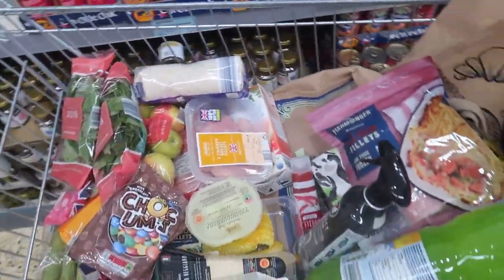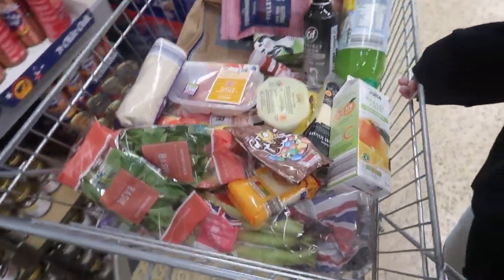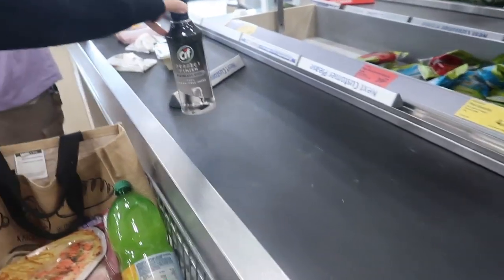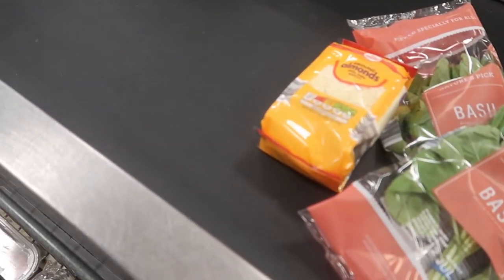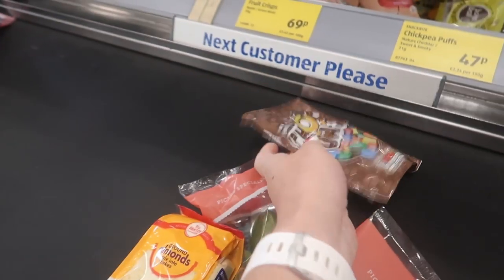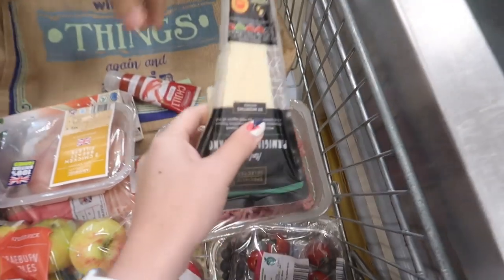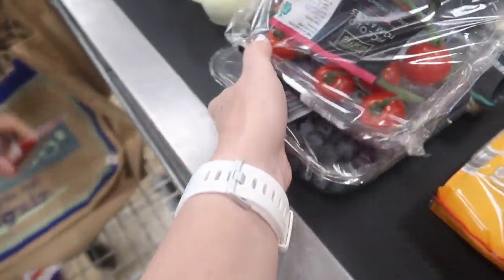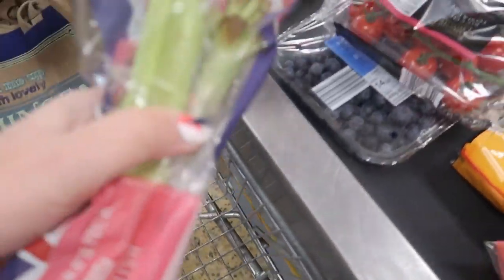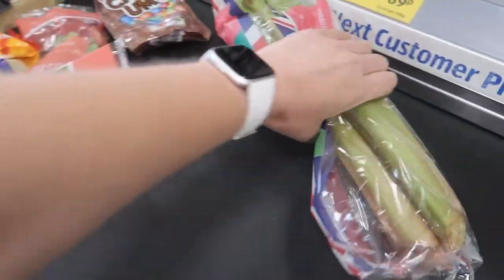Think we've got everything we wanted today, so time to go and pay. Doing the packing system — heavy stuff first, light ones at the back. Didn't get any chocolate though. Blueberries and tomatoes go in together. It's a bit heavy at the back — need to push back.